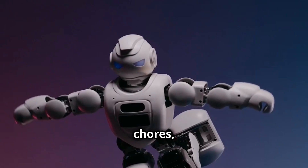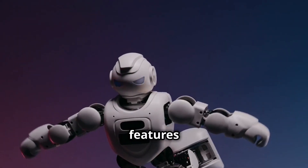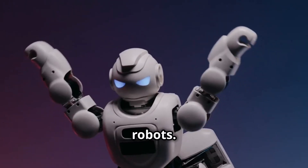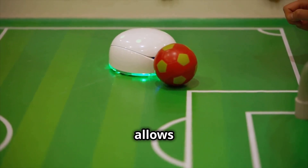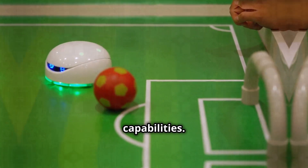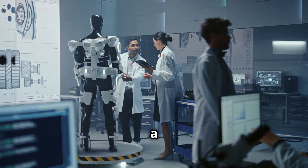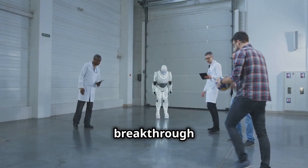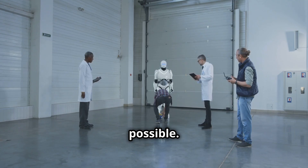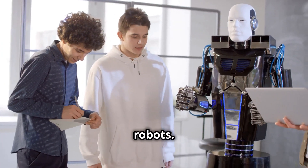The G1's advanced technology enables it to perform complex tasks in industrial settings. Its versatility makes it an invaluable asset in healthcare, assisting medical staff with routine tasks. In education, the G1 can engage with students, providing interactive learning experiences. At home, it can help with household chores, enhancing daily living. The Unitree G1's innovative design and cutting-edge features set it apart, and its agility even allows it to participate in sports, showcasing its dynamic capabilities.